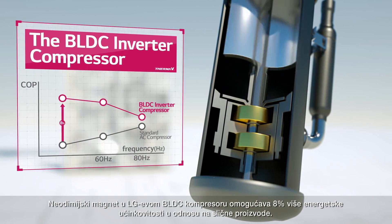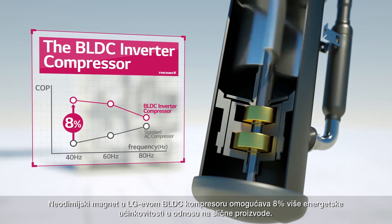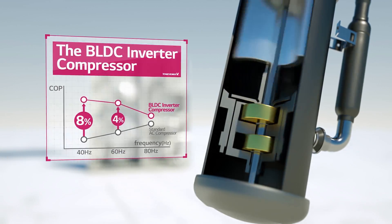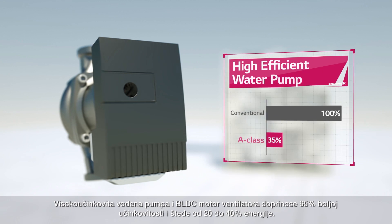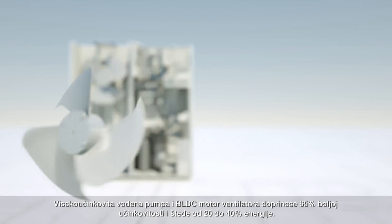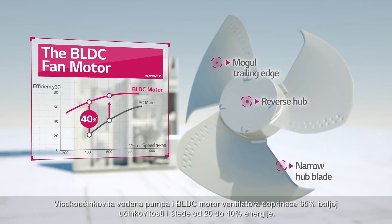The new Dimium magnet in the BLDC compressor makes it 8% more energy efficient than conventional products. The water pump is also 65% more efficient, and the BLDC fan motor saves from 20% and up to 40%.